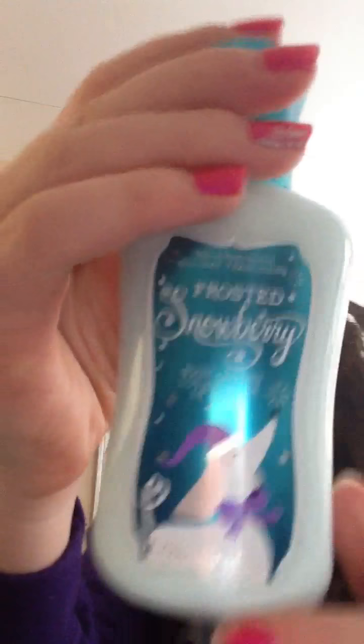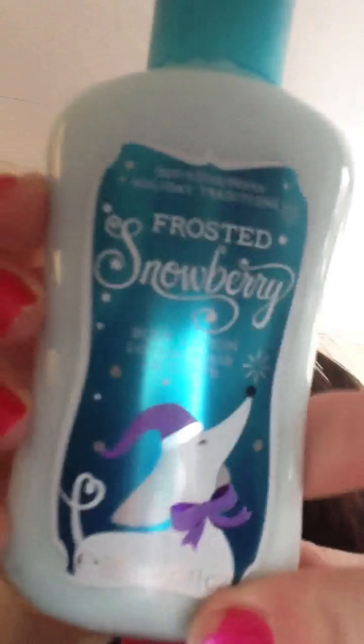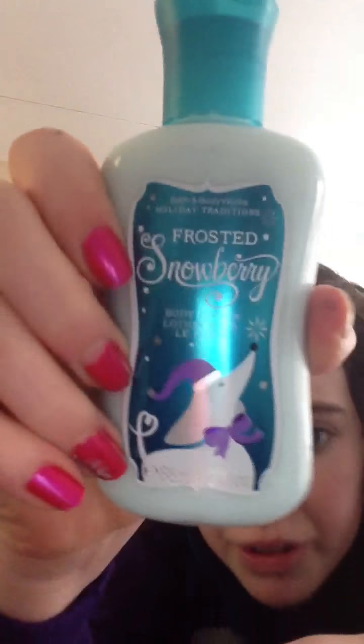Then from a local store that sells some Bath & Body Works stuff, I got the Bath & Body Works Mini Frosted Snowberry Lotion. It smells just uber sweet.